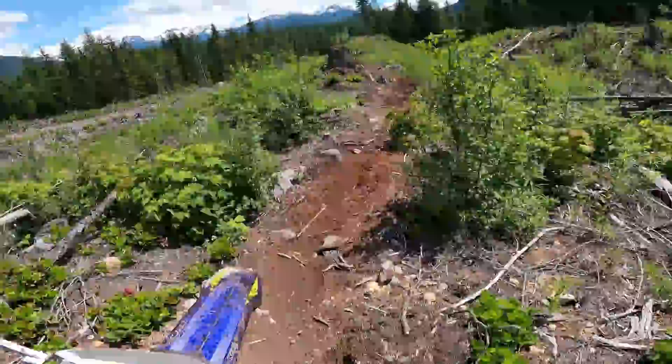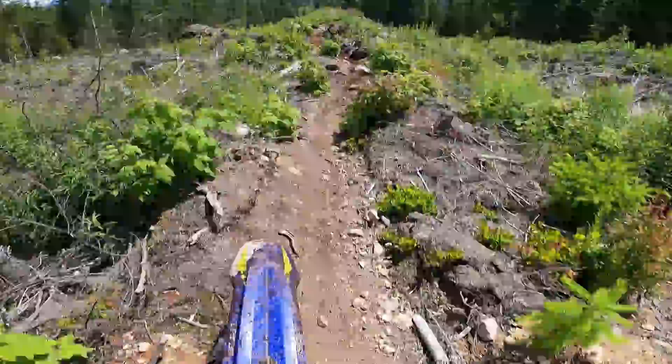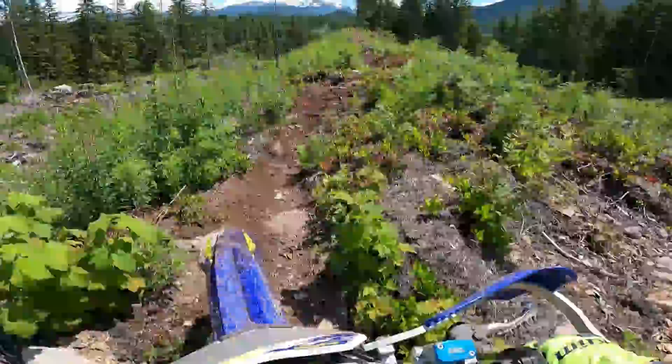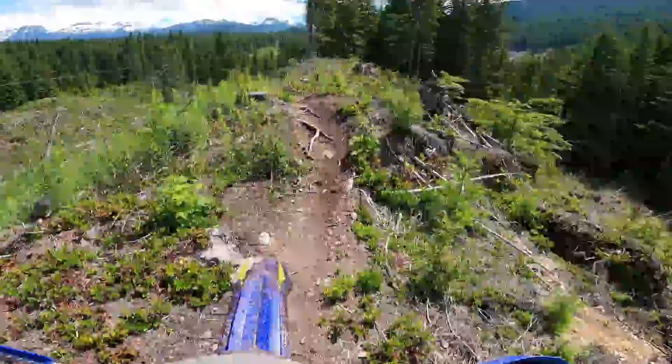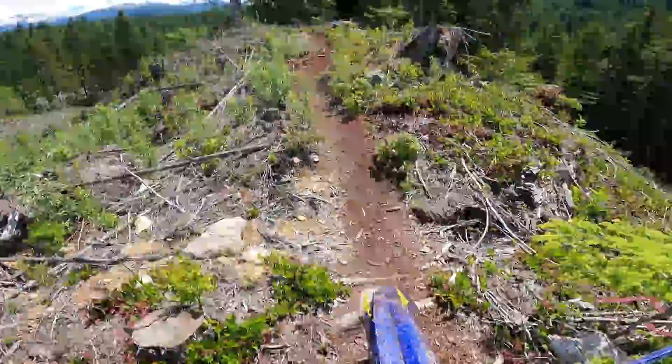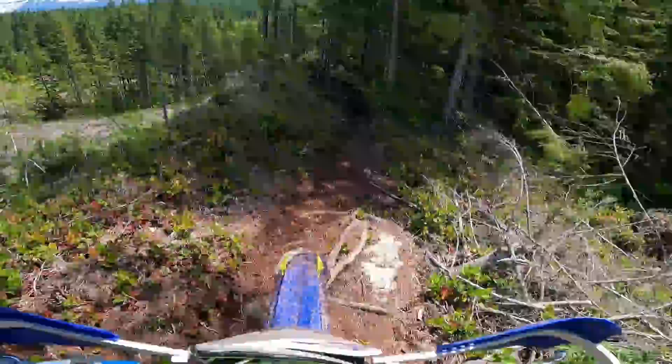It's got to be my favorite four-stroke bike I've ridden to date. I mean, I was expecting to like the bike because I ride a Sherco now, but I'm really impressed with the four-stroke motor on this. Now I'm a few hours into the ride, kind of getting my technique for four-stroke down a little better, and yeah, it's a blast — really fun bike.